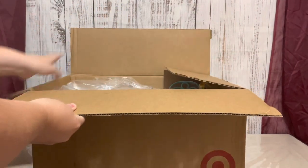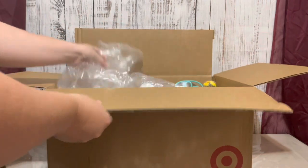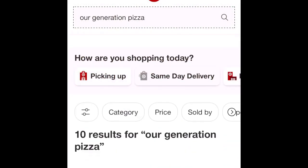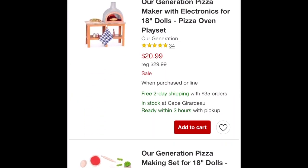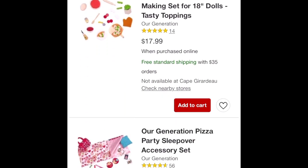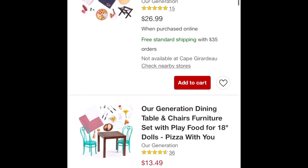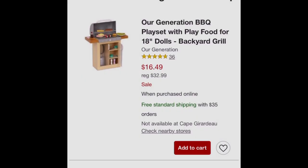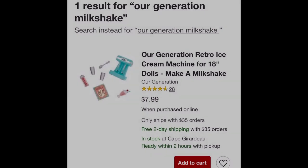Our last box is from Target and it has three items in it: the Pizza With You set, the OG Backyard Grill set, and the Make a Milkshake set. When I bought all of these sets they were on sale — and yes, they are still on sale as of right now. So if you're interested in any of these items, they're on sale.